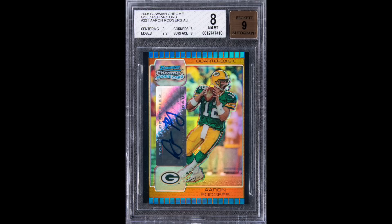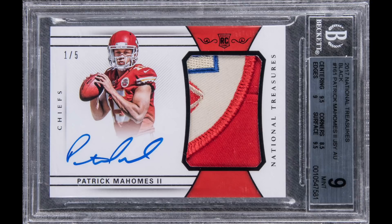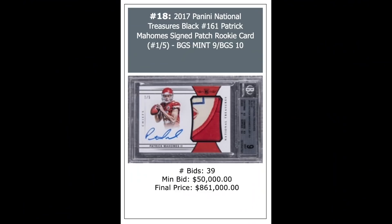2005 Bowman Chrome Gold Refractor Aaron Rodgers Rookie Autograph, one-of-one, BGS 8 — sold for $67,650. Sort of seems like a bargain compared to some of the other modern stuff. Patrick Mahomes 2017 National Treasures Black Parallel Rookie Patch Autograph with a nice patch, serial numbered out of 5, BGS 9 — $861,000. That's the new record for any Patrick Mahomes card in history.